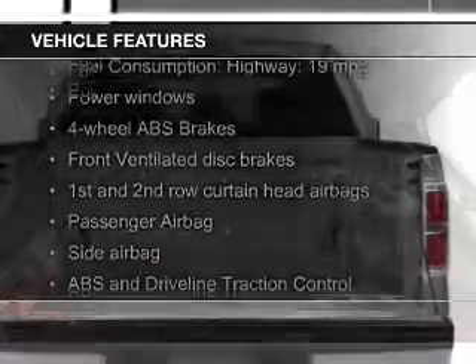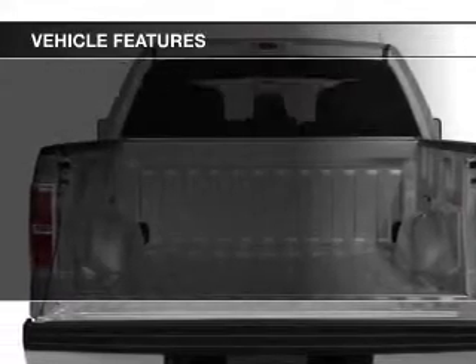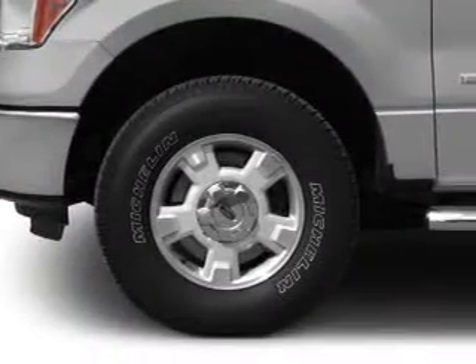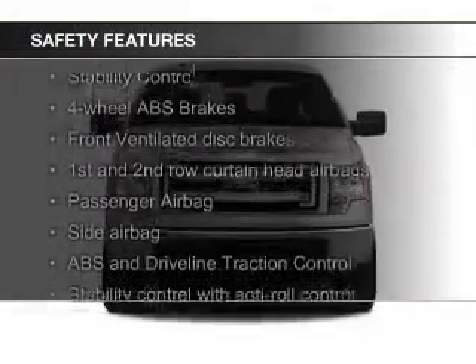The features include an alarm system, keyless entry, split rear seats, power door locks, power windows, power steering, and AM-FM stereo. Safety was made a priority with these features.